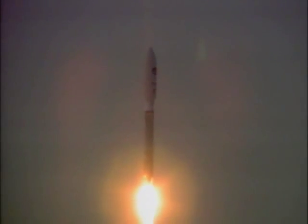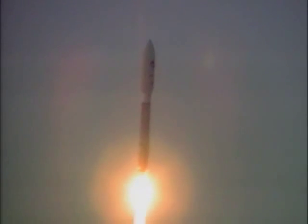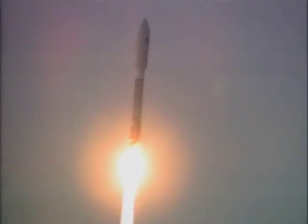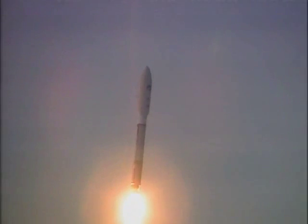Vehicle pitch program has begun. Vehicle body rates look good. Tank pressures are stable. Booster engine continues to operate well.